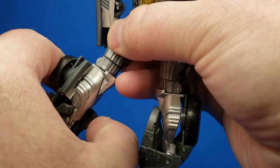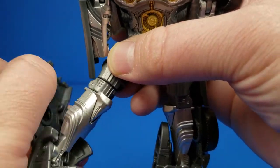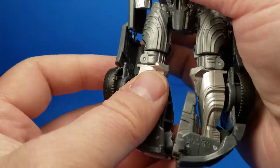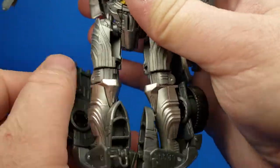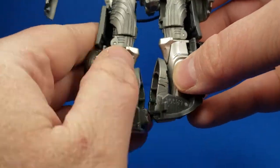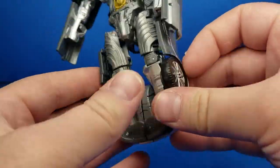Do the same on the other side: pull out, pull that part in, flip out the panel, flip the foot in, close that off. Get the arms out of the way if you can. Then you have a couple tabs down here — make sure the thigh swivels are straight and everything, then tab that together like that.